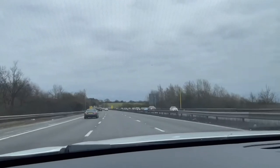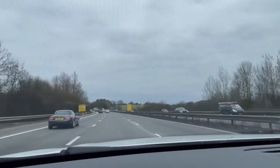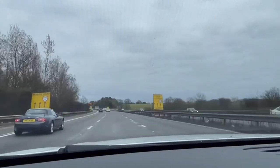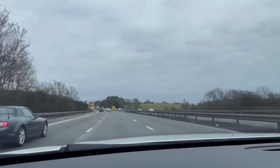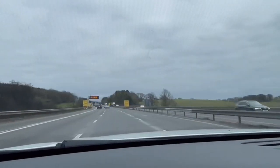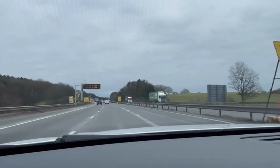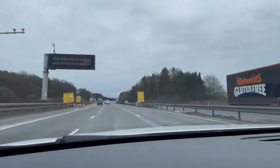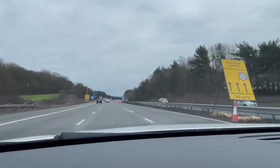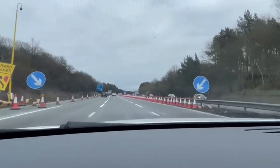Junction 3 is for Birmingham South, Redditch, Evesham and the A435, and also for Maypole. It is also the junction for the Wythall Transport Museum, which holds a variety of bus shows throughout the year, especially on bank holidays. We're just coming to Junction 3 right now.